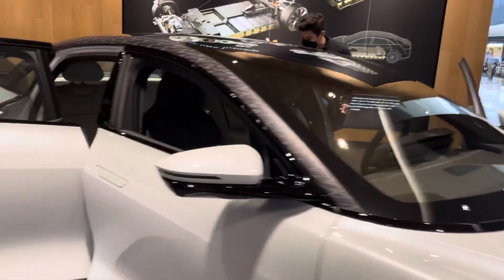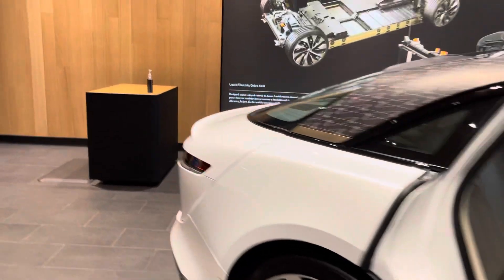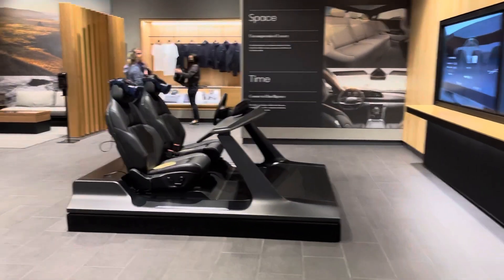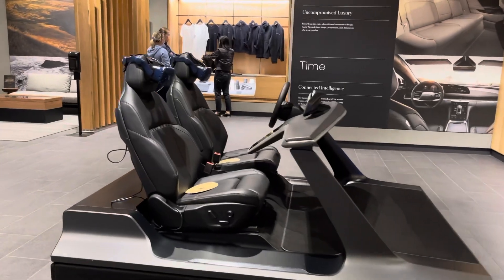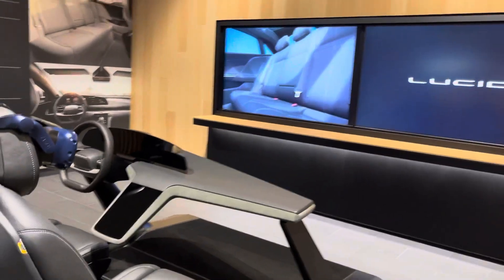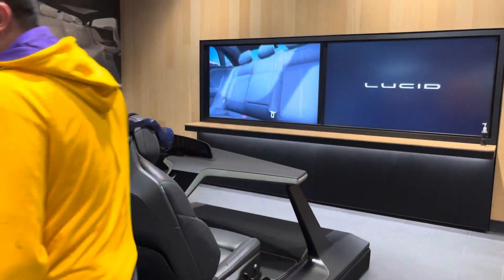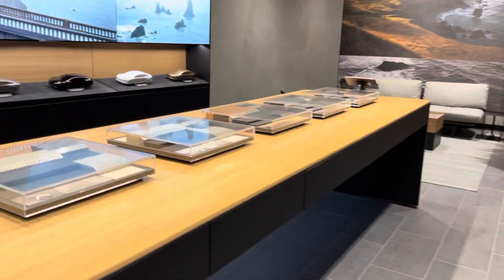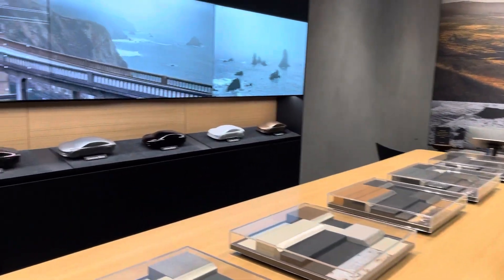Okay, I'm going to show you the simulation. This is our simulation — giving you guys a full review of the Lucid showroom in Westfield Mall, Century City. There's the simulation. And voila — I don't think it's ready. And here's all the color choices you get.